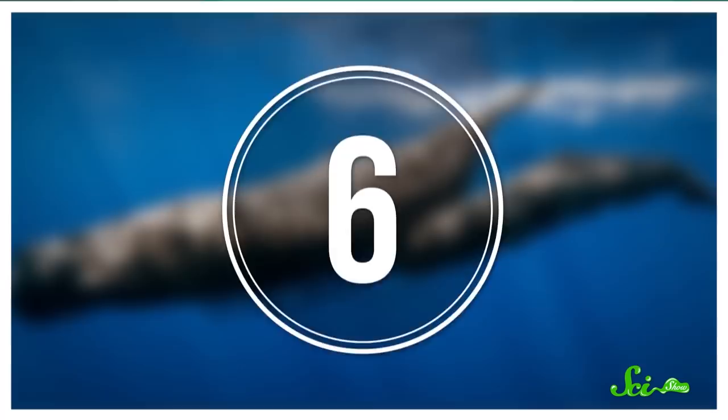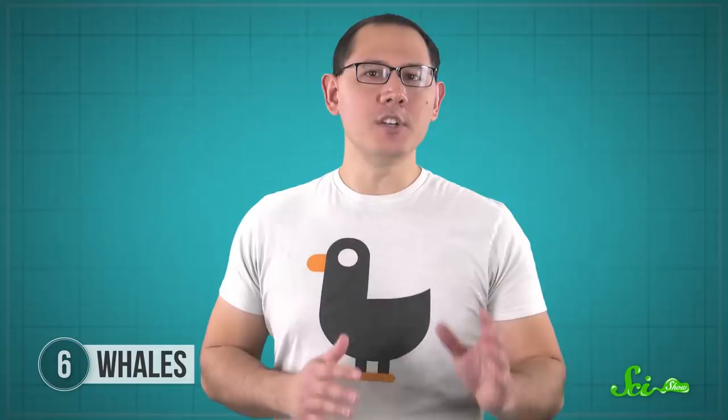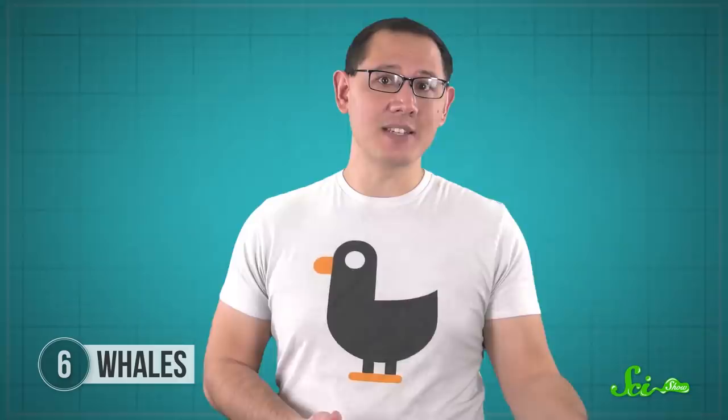Most of the animals in this list seem to poop mainly for their own benefit, but whale poop serves a much bigger purpose. Whales are huge, they consume a lot of nutrients, and travel long distances, so it's no surprise that their poop has a similarly outsized effect on ocean ecosystems. It turns out the ocean food web is powered in part by something scientists call the whale pump. Whales descend into deep waters in search of food and gobble up the nutrients down there. Then, when they poop, it floats — because instead of producing dense turds, they poop out a fluffy slurry that rises to the surface. That poop recharges the surface water with nutrients that feed plankton, which feed pretty much everything else in the ocean.